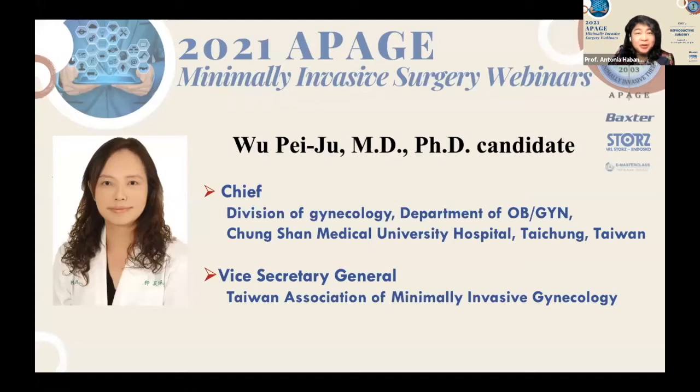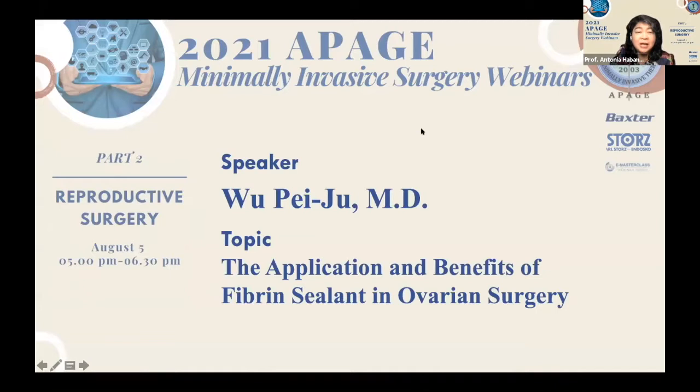I'm going to call on our last but not least lecturer for this evening, Dr. Wu Pe-Ju. She's a PhD candidate and Chief of the Division of Gynecology of the Department of OBGYN at Chung Shan Medical University Hospital, Taichung, Taiwan. She's the Vice Secretary General of the Taiwan Association of Minimally Invasive Gynecology. I'd like to call on Professor Pe-Ju Wu to give a lecture on the application and benefits of fibrin sealant in ovarian surgery.